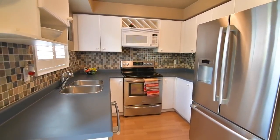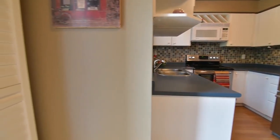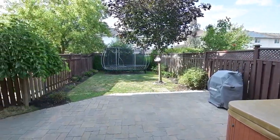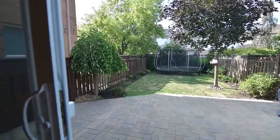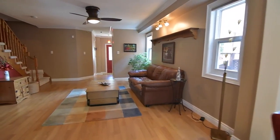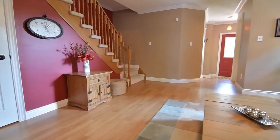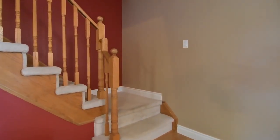Stainless steel fridge, dishwasher and stove are included. The sliding door walkout from the dining room opens to an interlocked patio area with a relaxing hot tub for year-round enjoyment. The fully fenced backyard showcases landscaped garden beds and plenty of space for play, entertainment and gardening. This home also features a large pantry area at the top of the stairs leading to the lower level, which has a rough-in for a three-piece washroom and awaits transformation to suit personal or family needs.